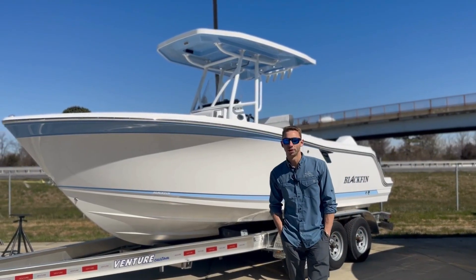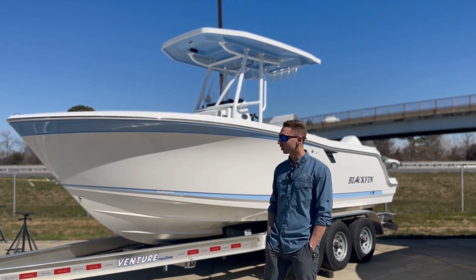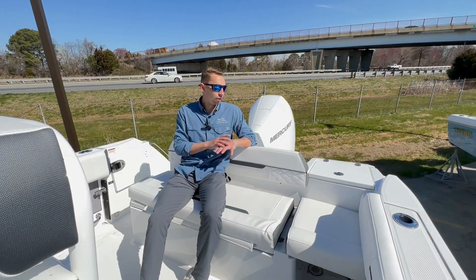What's going on ladies and gents, I'm Brandon with Annapolis Boat Sales. Today we're doing our Feature Friday in front of the Blackfin 222 center console.